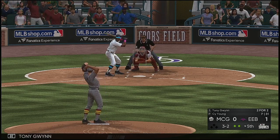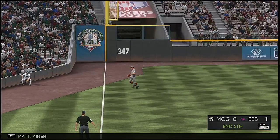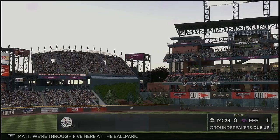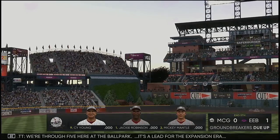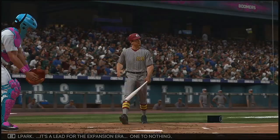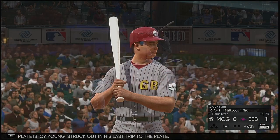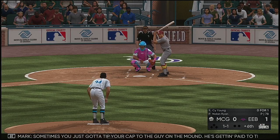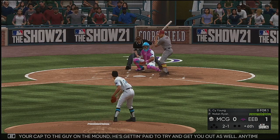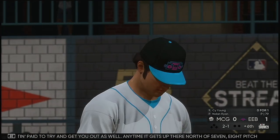Stepping in now, Tony Gwynn. Fly ball right down the line in left — Kiner is under it and makes the catch for out number three. Nothing doing here this half. We're through five here at the ballpark — it's a lead for the expansion era, one to nothing. Now with the plate is Cy Young, struck out in his last trip. Sometimes you just got to tip your cap to the guy on the mound. He's getting paid to try and get you out as well. Any time it gets up there in the seven, eight pitch at-bats, sometimes it just comes down to pure execution. Let's see if he makes the adjustment right here.